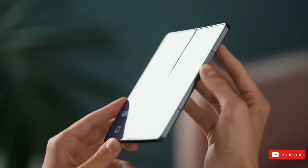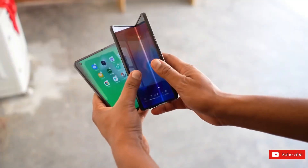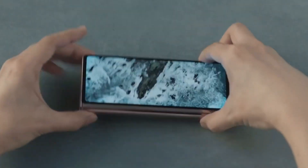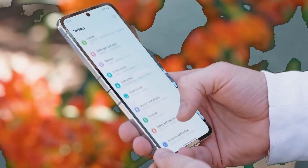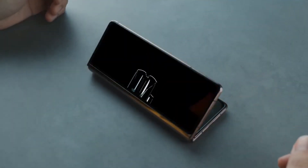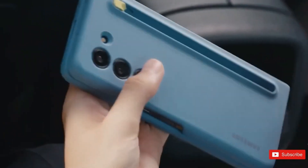Remember when the first Galaxy Fold launched and had some screen issues? Samsung has come a long way since then. They're really working hard to prove that their folding screens are strong and reliable. This new IonFlex trademark seems to be all about making sure everyone knows just how tough these screens are.